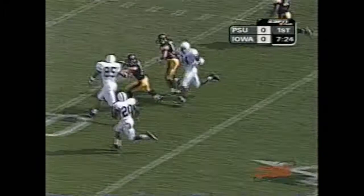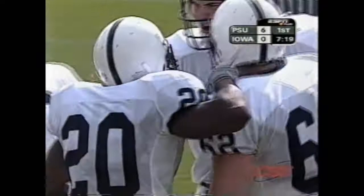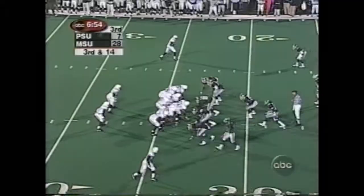Drummond running away from people, and Drummond may go all the way — they are not going to catch him. Touchdown Penn State! 68 yards! A graphic example of the big play offense by Penn State.